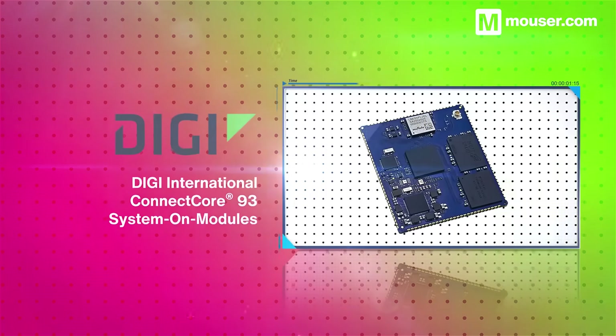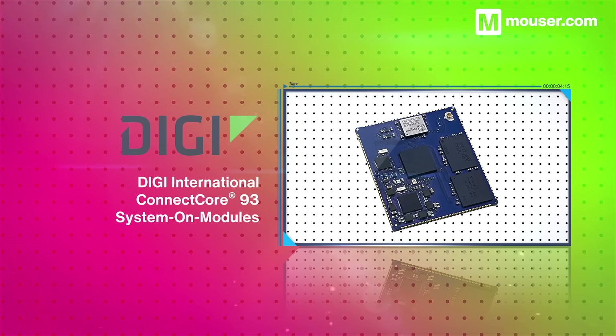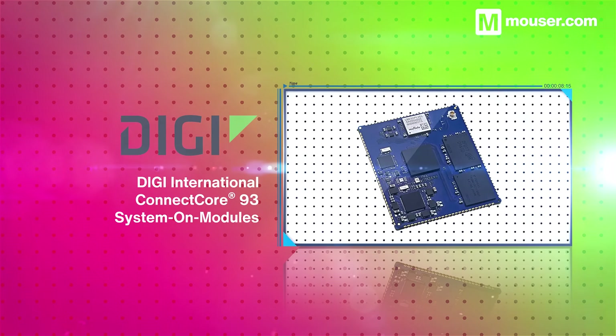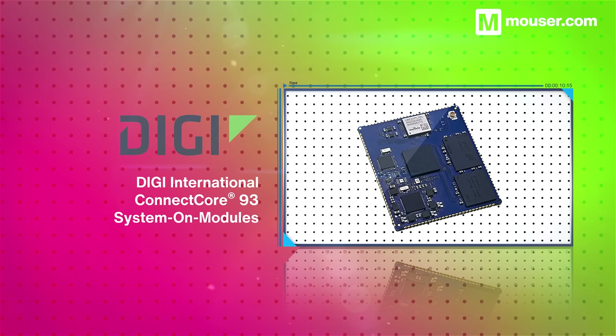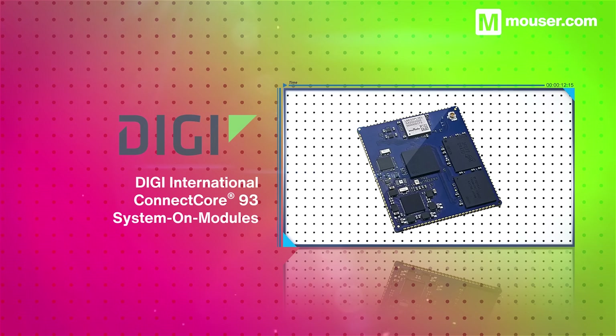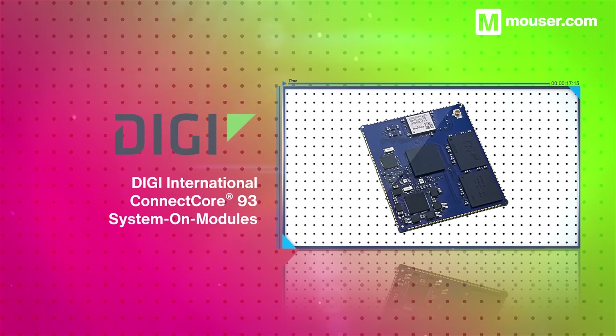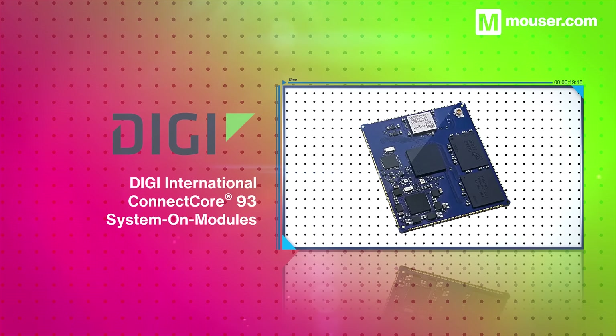A capable system-on-module allows for a wide range of complex operations while cutting down on development complexity. The DIGI ConnectCore 93 features the Edge AI-ready NXP i.MX 93 system-on-module, which combines high power with rich peripherals, Wi-Fi 6, and Bluetooth connectivity.